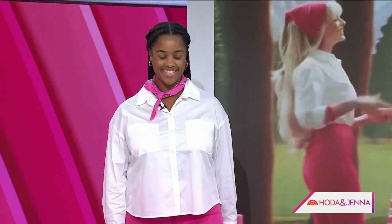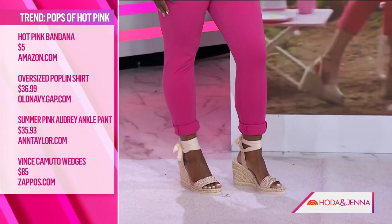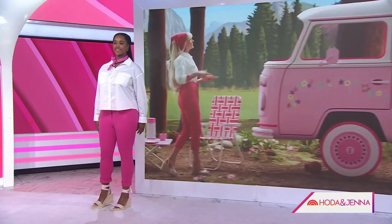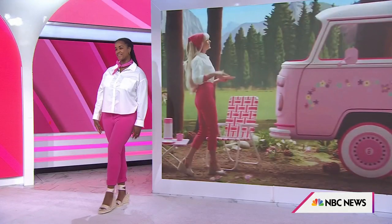These are Ann Taylor — we rolled them up to give them the crop, but you can wear them long too. Easy to also wear to work, or fun for a barbecue in the summertime. It's already in your closet. We also took the bandana — it was a little too literal on the head, so we gave it a nod and made it a necklace. That looks so cute. You look adorable, you look beautiful.